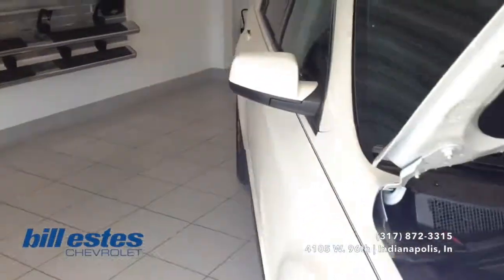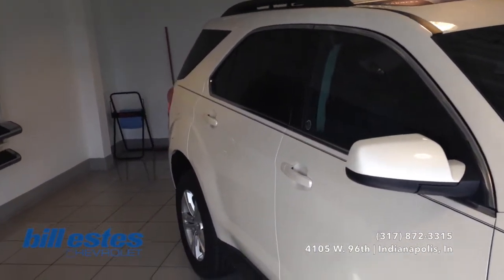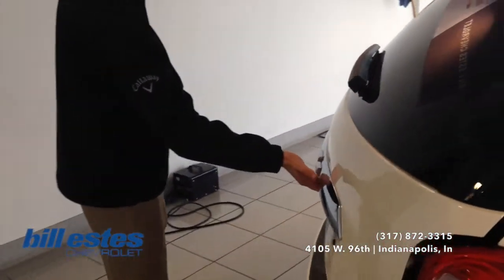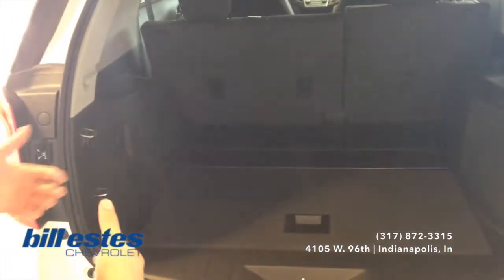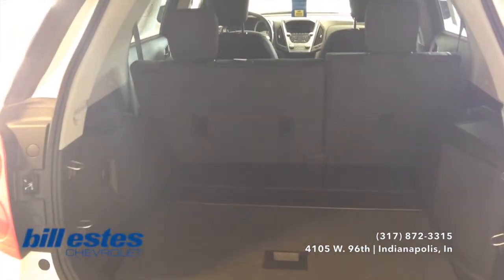We'll go ahead and look towards the back of the vehicle. As you can see, this one is equipped with the sunroof — it's a very nice feature. So we'll go ahead and look towards the trunk space here so you can see how much room you'll have. Obviously here in the Equinox, plenty of room right behind the second row. Also, if you do need more room, you can set the second row down flat and you'll have more cargo space.